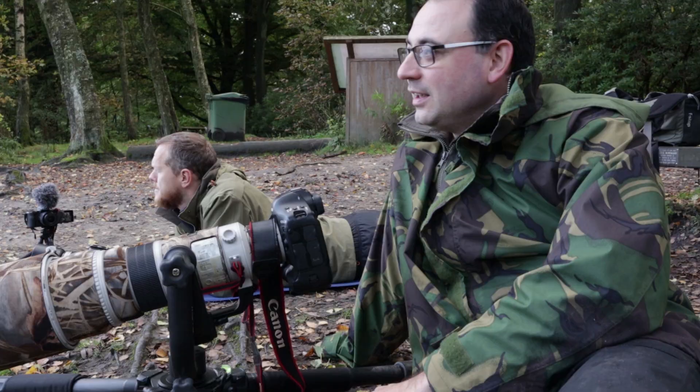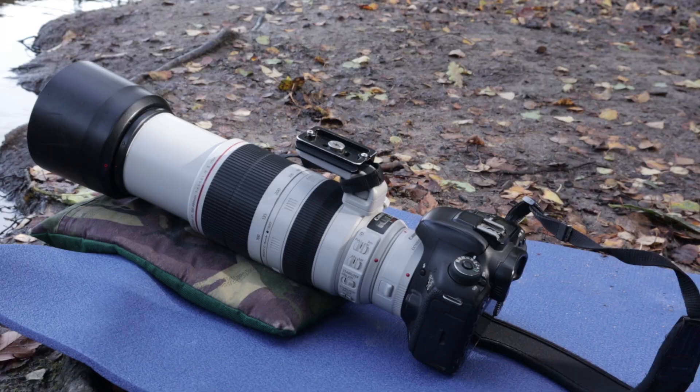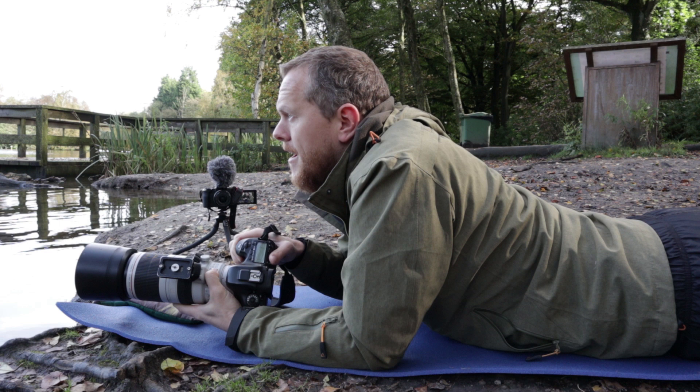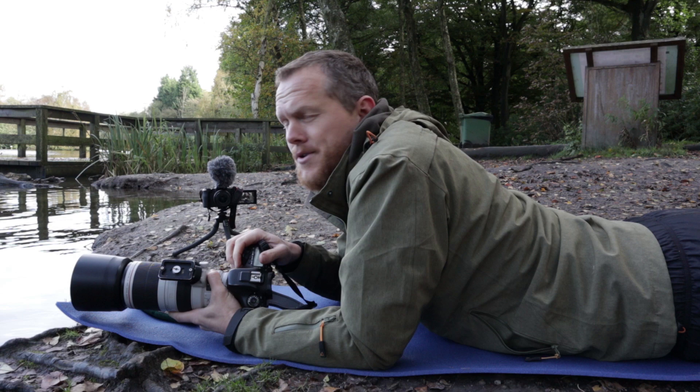I'm shooting with the Canon 7D Mark II with the 100-400 Mark II lens and the 1.4 extender, which is helpful here because they're not always as close as you'd like them to be. We're shooting ducks, gulls, everything. It's quite an overcast day so we're just waiting for a bit of light to come through and really light up these birds.